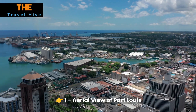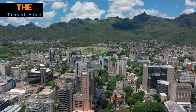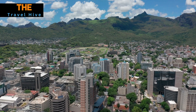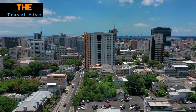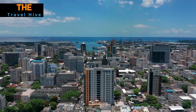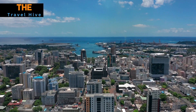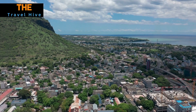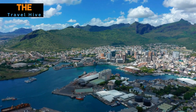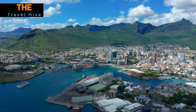Number 1: Aerial View of Port Louis. Begin your Port Louis adventure with a mesmerizing aerial perspective from the historic Fort Adelaide, affectionately known as La Citadel. Perched atop a hill, this 19th century fortress not only offers sweeping panoramic views, but also a glimpse into Mauritius' colonial past. The fort's cannons and stone walls tell tales of a bygone era. As you soak in the city's skyline, let the gentle breeze and serene atmosphere set the tone for your exploration.